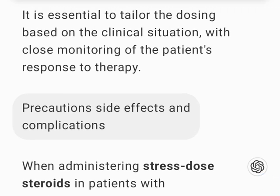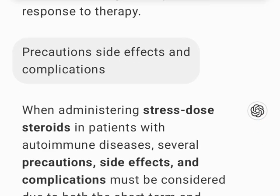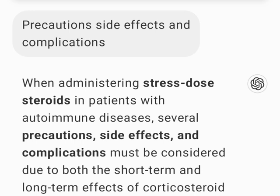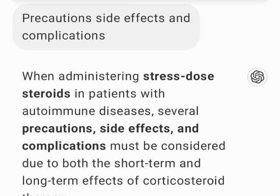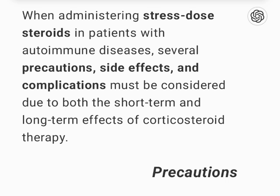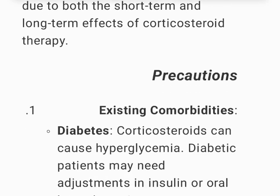It is essential to tailor the dosing based on the clinical situation, with close monitoring of the patient's response to therapy. When administering stress-dose steroids in patients with autoimmune diseases, several precautions, side effects, and complications must be considered due to both the short-term and long-term effects of corticosteroid therapy.